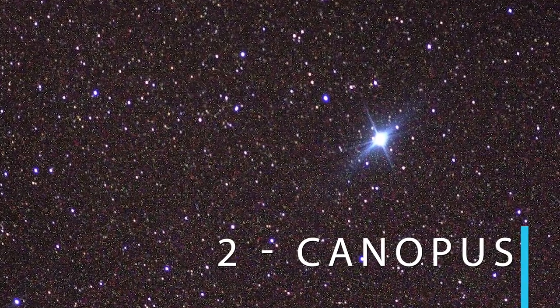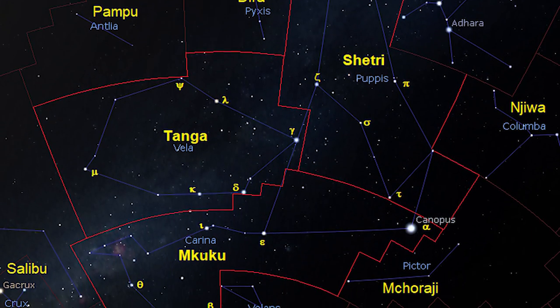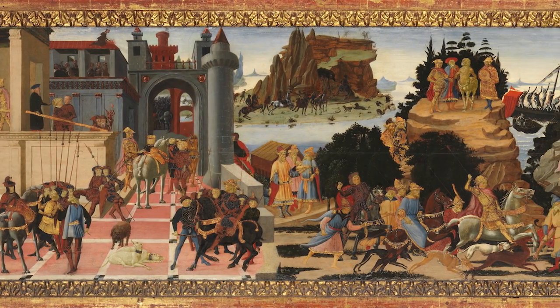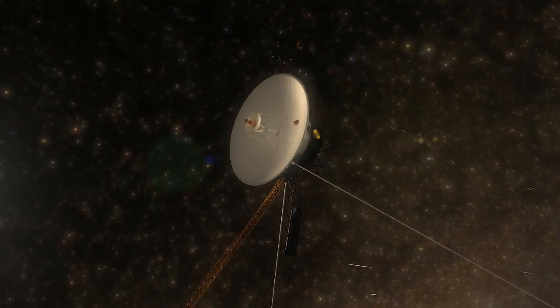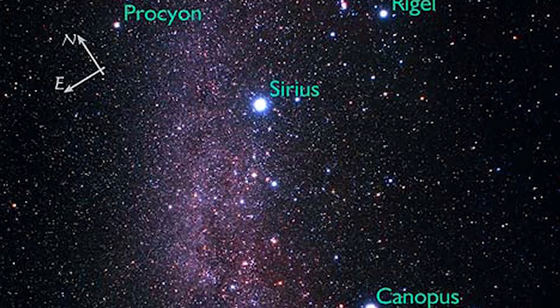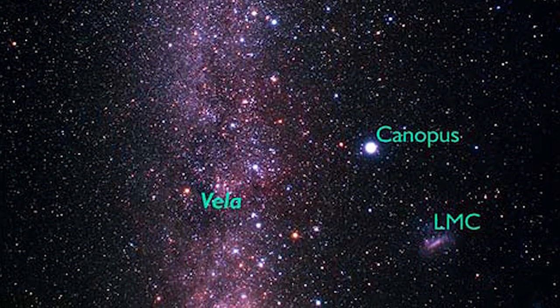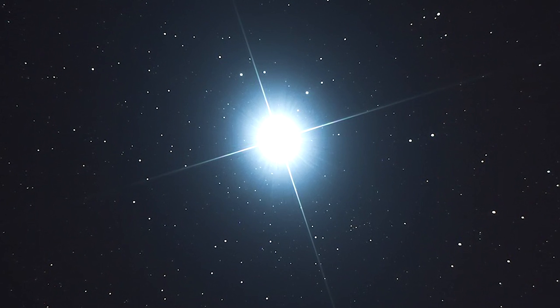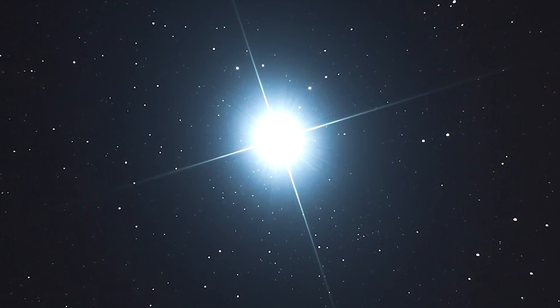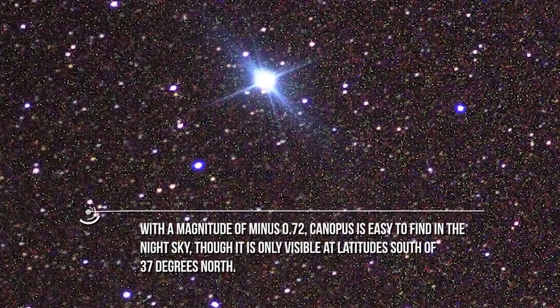Number two: Canopus. Canopus resides in the constellation Carina, the Keel — one of three modern-day constellations that once formed the ancient constellation of Argonavis, named for the ship Jason and the Argonauts sailed in search for the Golden Fleece. The other two constellations are Vela, the sail, and Puppis, the stern. In modern odysseys, spacecraft like Voyager 2 used the light from Canopus to orient themselves in the sea of space. Canopus is a true powerhouse: its brilliance is due more to its great luminosity than its proximity, with 14,800 times the intrinsic luminosity of the Sun. At 316 light-years away, it is more than 37 times as far from us as Sirius. With a magnitude of minus 0.72, Canopus is easy to find in the night sky, though it is only visible at latitudes south of 37 degrees north.